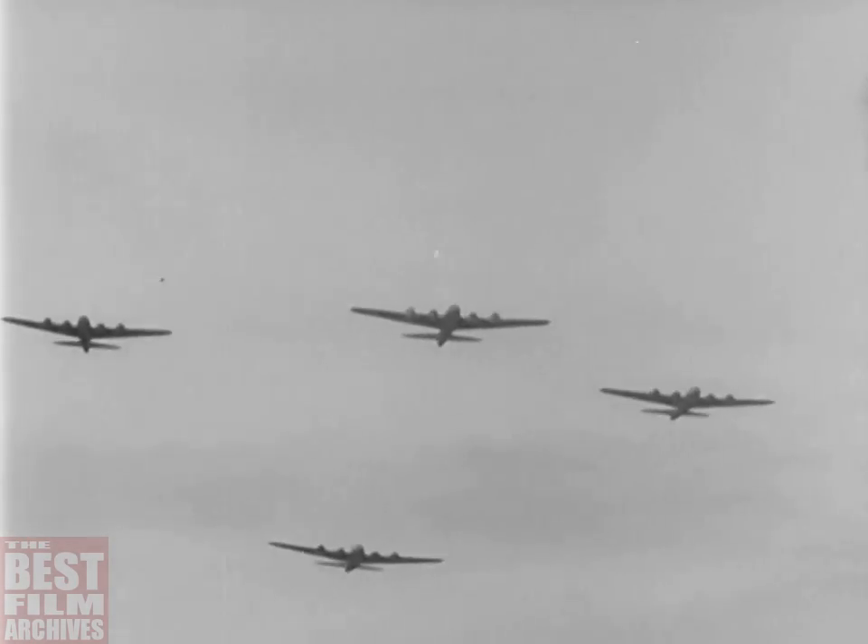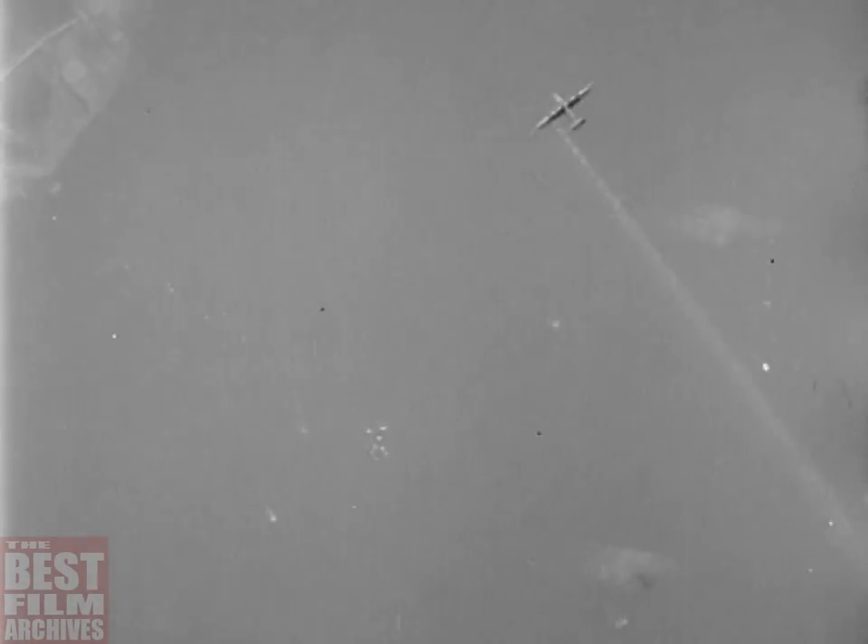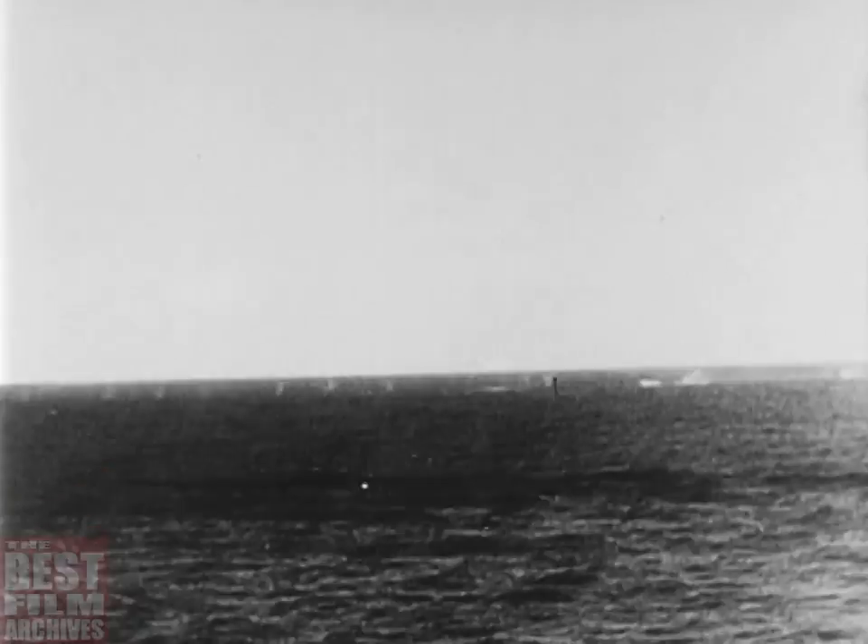On a mission over Saint-Nazaire, a fortress is attacked as she completes her bombing run. Hit fatally and engines smoking, the ship plummets down and crashes into the sea, a flaming comet.